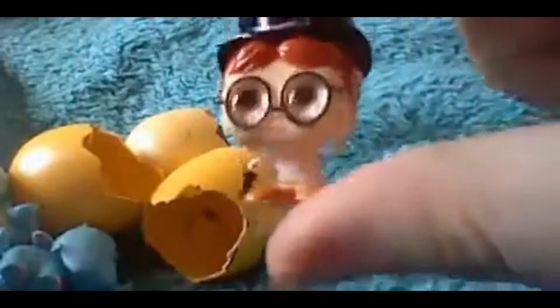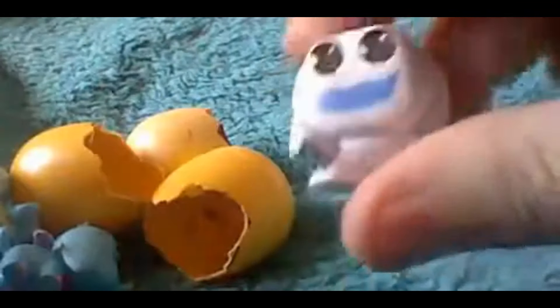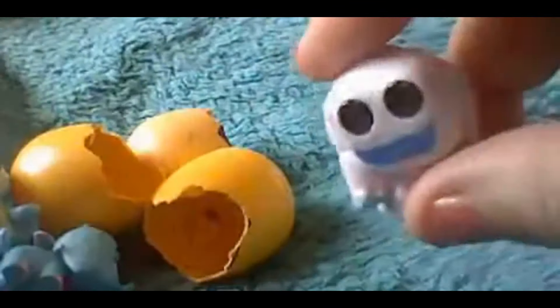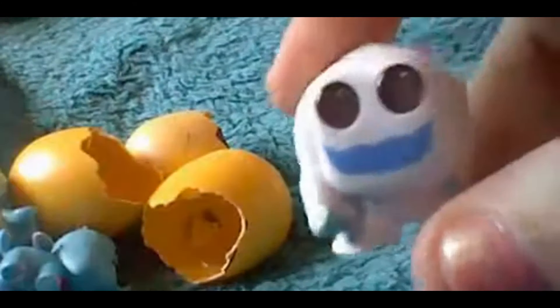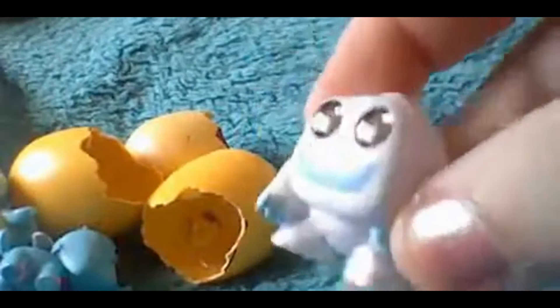My next one is John from Peter Pan and I don't have him! So happy, happy, happy — I don't have Belle, I don't have Pluto, and I don't have him, so they'll all be added to my collection. I don't know what I'm going to do with my duplicates though. I might donate them to charity — I do a lot for charity, and I'm sure a little boy or girl would appreciate it.